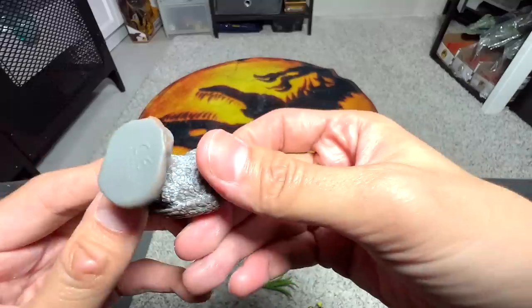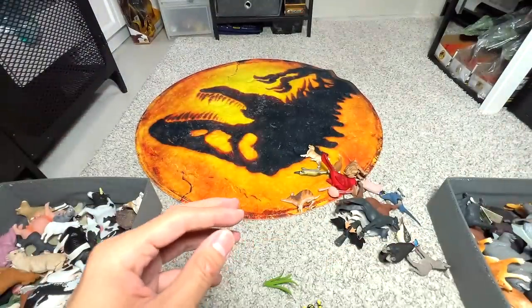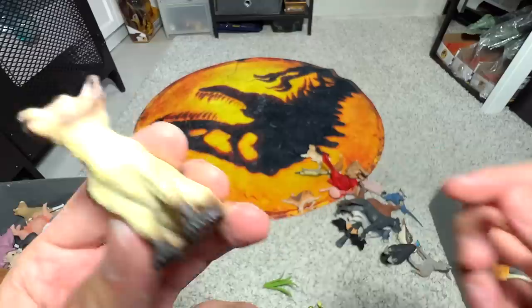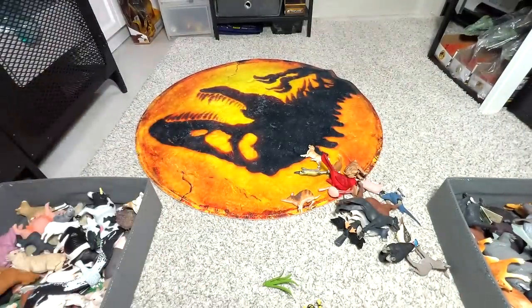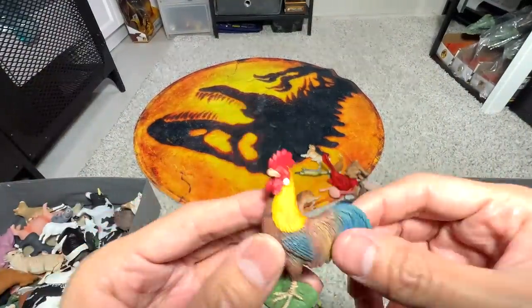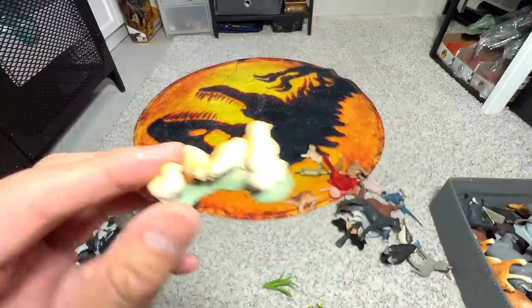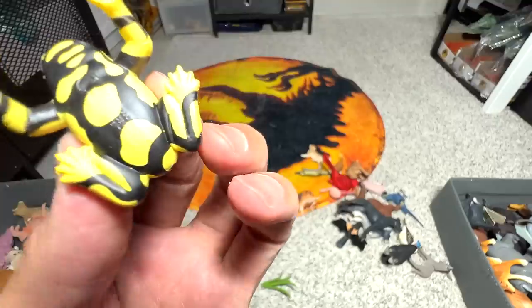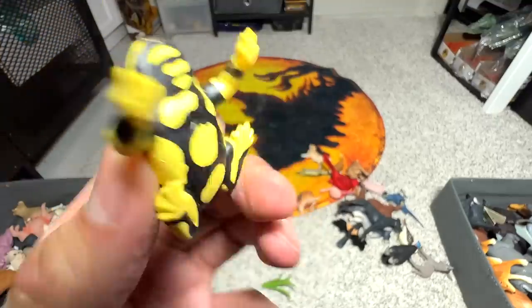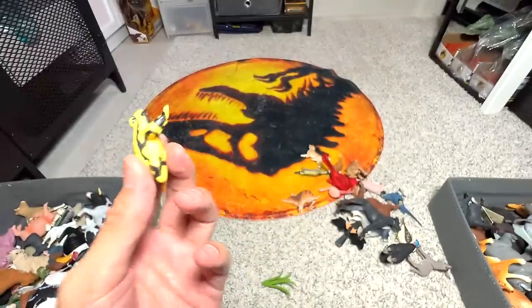Looks like a falcon — peregrine falcon, nice. This is a Siamese cat. A rooster. A frog — what kind of frog is this? Corroboree frog. I remember I read up some facts about this frog but I've totally forgotten, so I need the help of you guys.